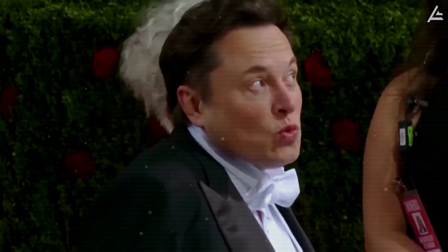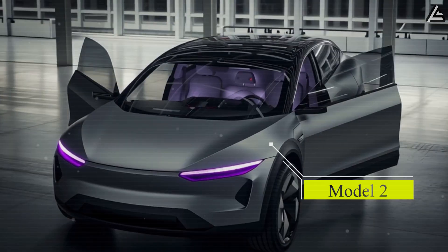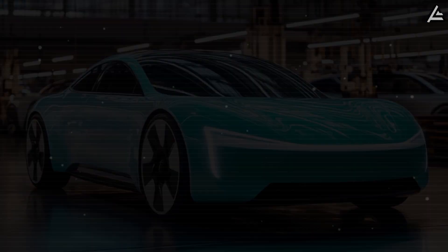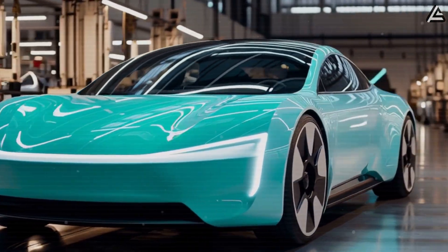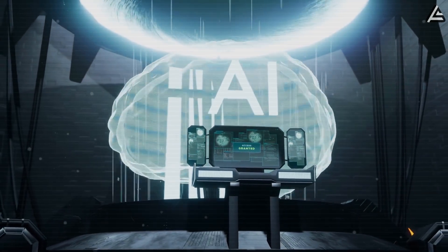Elon Musk just dropped a major bombshell. The long-awaited Tesla Model 2 is on the way. The more affordable we can make the car, the better. Not only is it expected to be Tesla's most affordable vehicle yet, it's also the missing link in a larger system of autonomous driving, robotics, and AI that Tesla is quietly building behind the scenes.